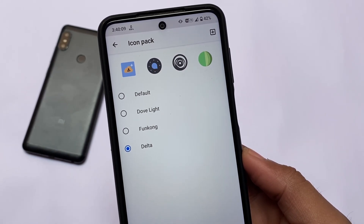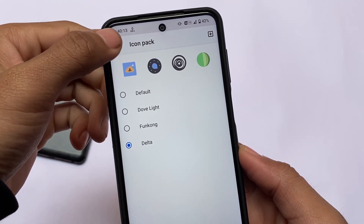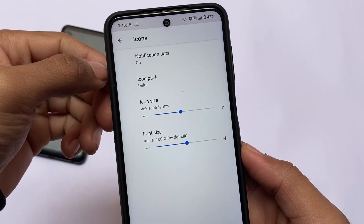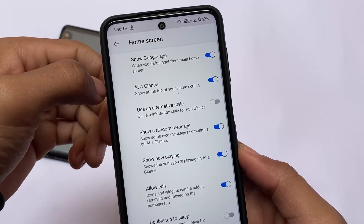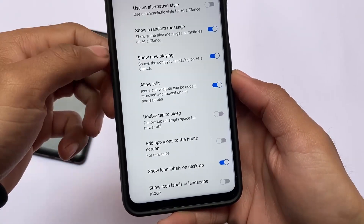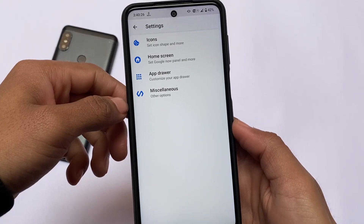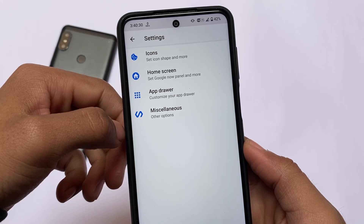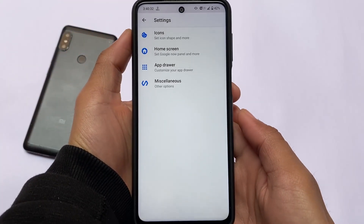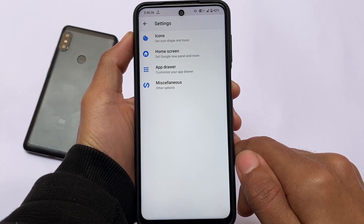The icon pack I'm using right now is the Delta icon pack, which you can freely download from the Google Play Store — it's very simple, only around 11–19 MB. You can also customize icon sizes and some extra things. If you don't need the default 'At a Glance' widget, you can disable that and use custom widgets instead. You can customize a lot of things. This is why I'm using CrDroid on my device, which is the Redmi Note 9S.